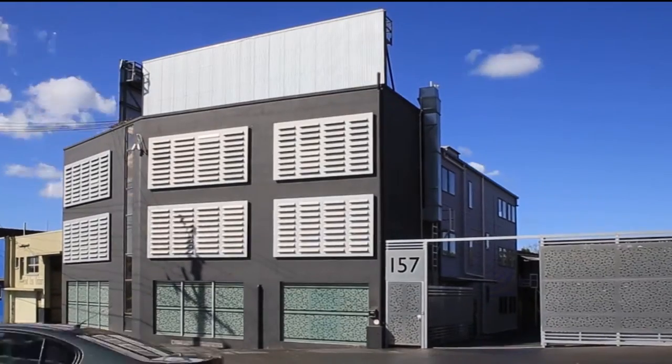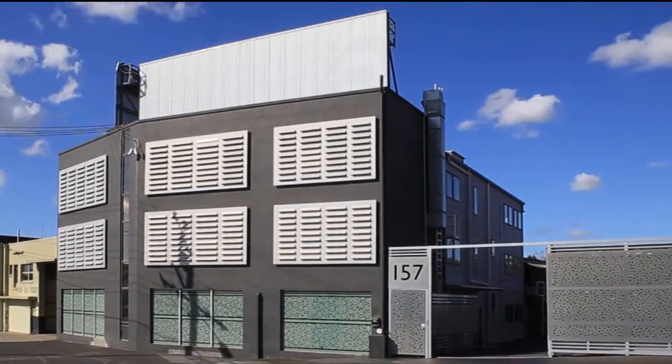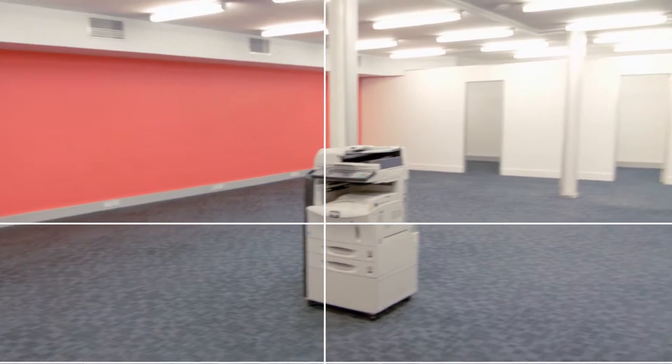Located on 157 Abbotsford Road, Bowen Hills, this three-storey commercial premises is now available for lease.